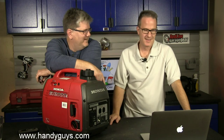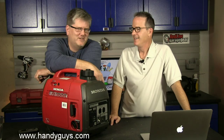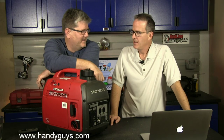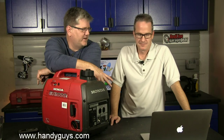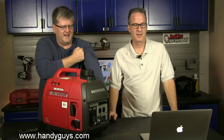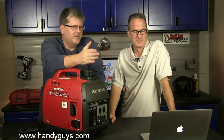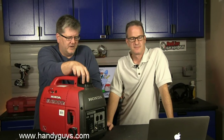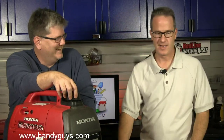We're live. So we're going to talk about generators again. We've talked about generators a few times and it's a popular topic, but tonight we're going to talk in general terms about what you need as far as a generator — how big or how small is appropriate. That's a loaded question, because we're going to talk about load.